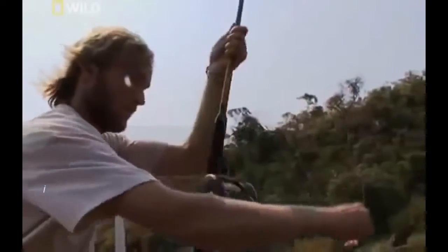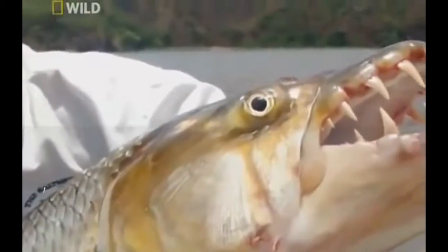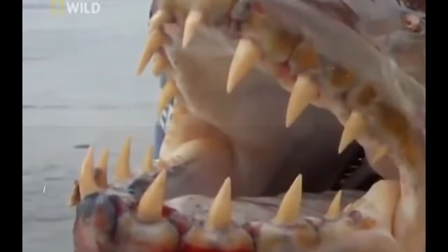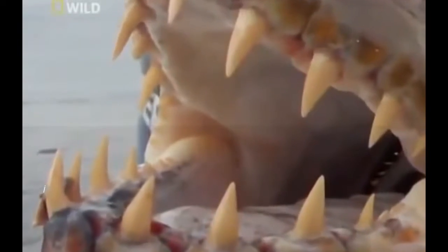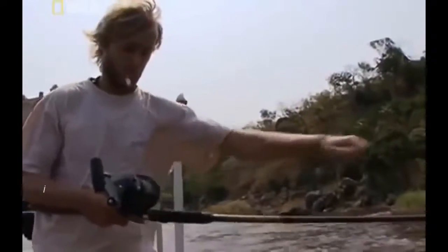Defeating a Goliath tigerfish takes a special strategy. Other fish's soft facial flesh allows hooks to penetrate at the point of contact. Goliath's bony mouths repel hooks like armour plating. And if an angler does manage to hook one, razor-sharp jaws can rip through even the toughest fishing line. Jakob's only chance is to lure the Goliath to bite firmly into a triple-hooked bait, taking it deep into its mouth. And if he hooks one, he needs to bring it in fast.